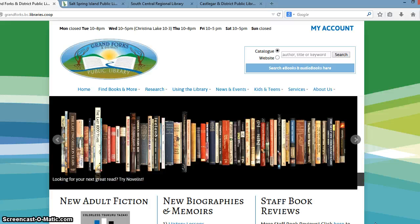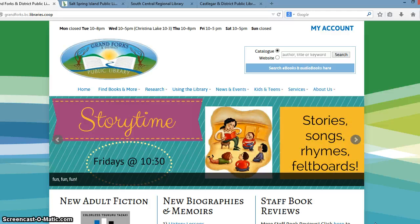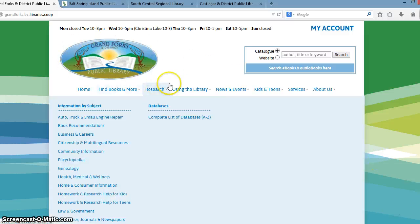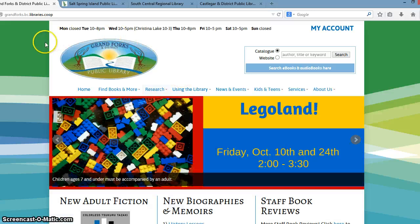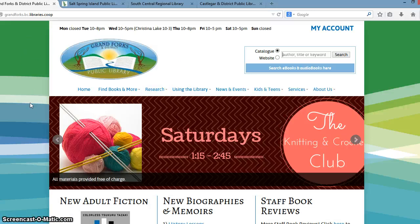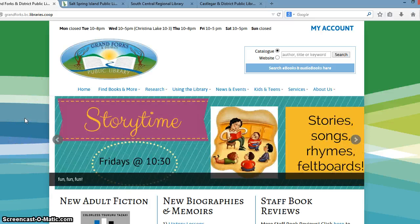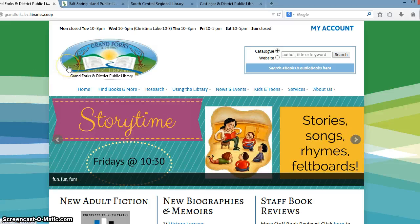So right now we're taking a look at the Grand Forks library website. All of the libraries have a chance to work with our designers. We take the logo of the library and we try to make it very prominent at the top of the website in the header. And then we try to make a background in complementary colors that match the logo and work for the library's brand. Grand Forks chose to have some swirls in the background, with lots of different colors that really match those of their logo.